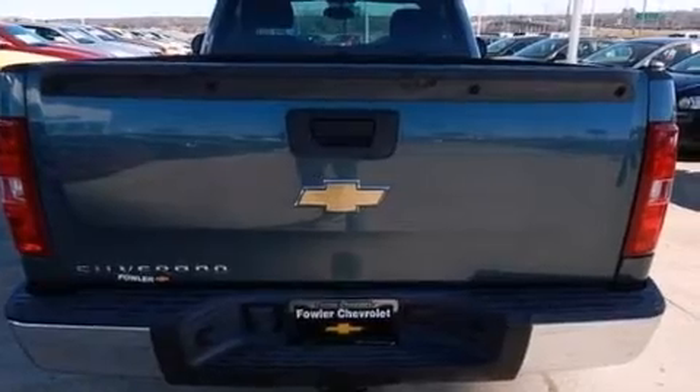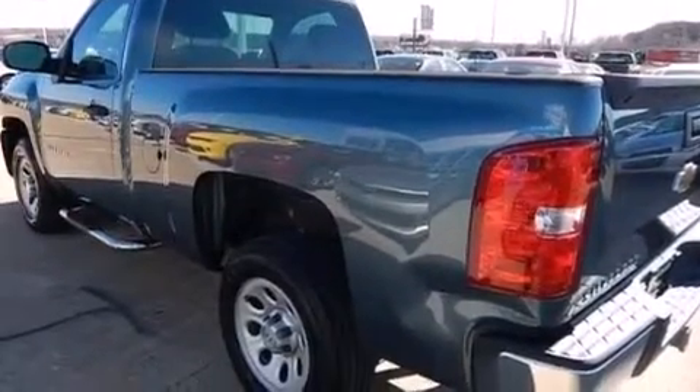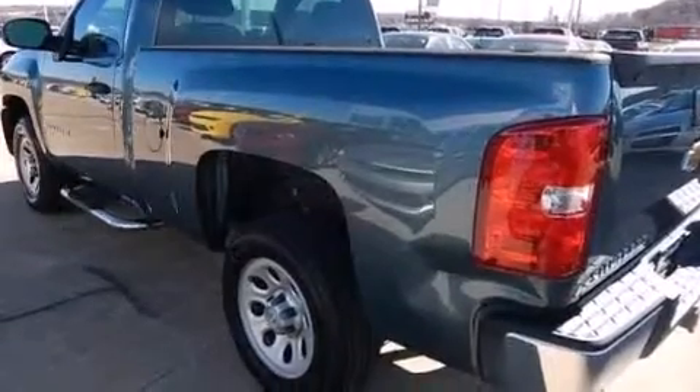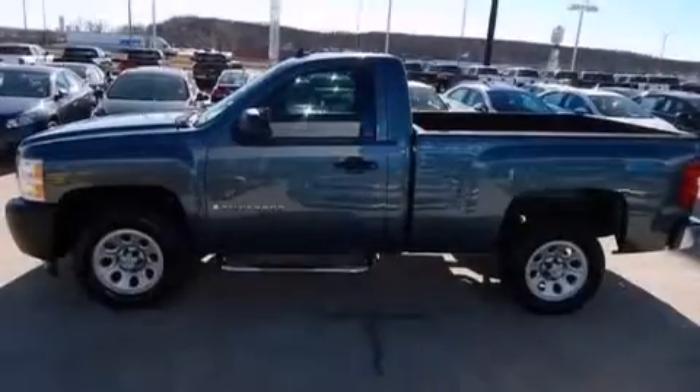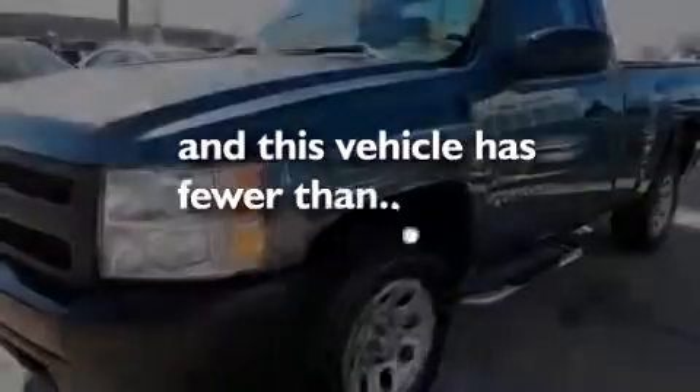Features include XM satellite radio, a low tire pressure indicator, a driver airbag, air conditioning, an anti-lock braking system, dual cargo area lights, and this vehicle has less than 18,000 miles.